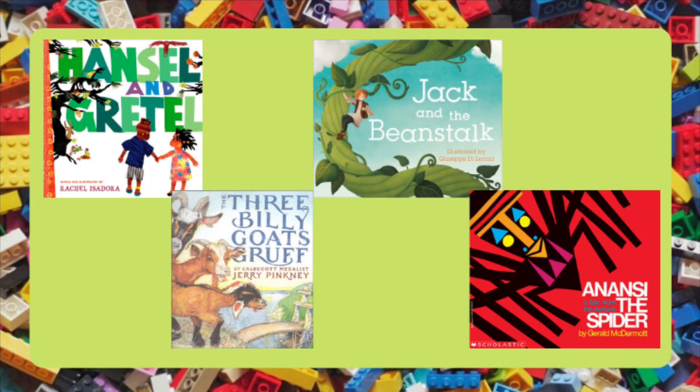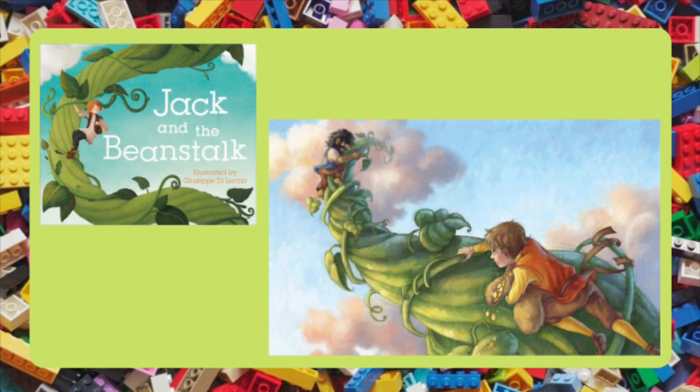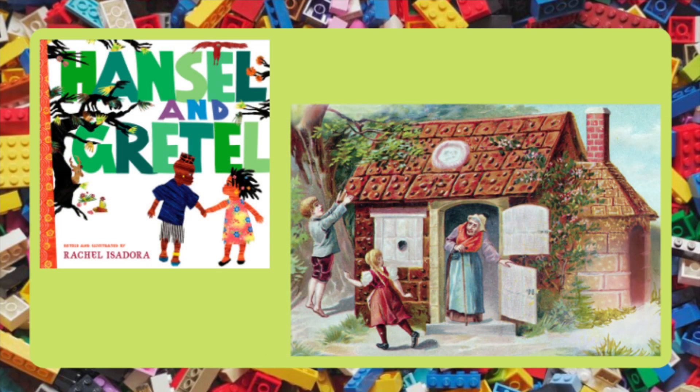Here are some more fairy tale fixes you might be able to engineer solutions for. The three billy goats gruff can't get to the best grass to eat, which is over the stream, without going over a troll's bridge — can you devise another option to allow them to cross the stream? Jack has to get down the beanstalk super fast and make sure the ogre doesn't make it to the ground — can you engineer a way for him to get down more quickly? Hansel and Gretel are going to get in big trouble for eating that witch's house — can you build something to trap the witch and give them a chance to get away before she catches them?